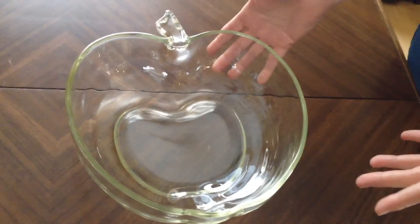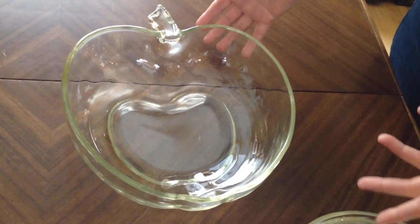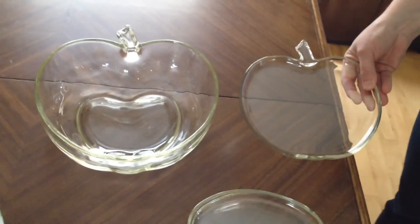Look at what I found - I found the matching bowl! Isn't that awesome? It was just all by itself, there were no other plates, but it matches perfectly. I mean, it's not going to get better than that. How cute is that?